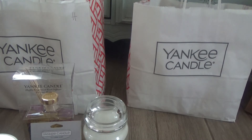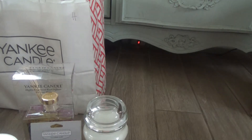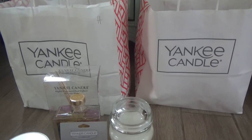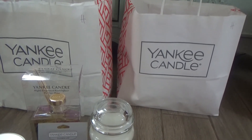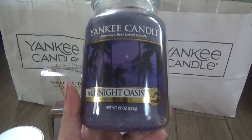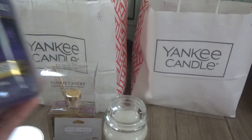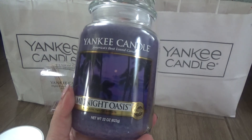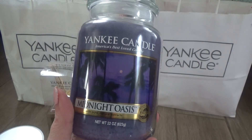Moving on to the second bag — I have five large jars in each of these bags. The first one is Yankee Candle Midnight Oasis, part of the Fresh line. When I smell this, I don't really think fresh — I think like a hot, sexy man. This smells like a cologne. If Yankee Candle had a perfumey category, this would fit right into it. It's a good all-year-round candle and definitely smells on the cologne-y side.